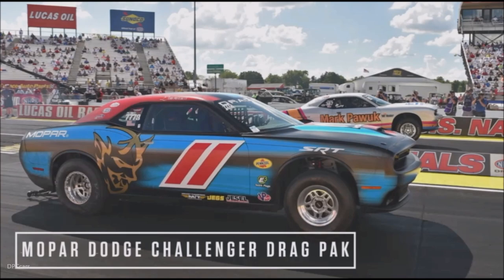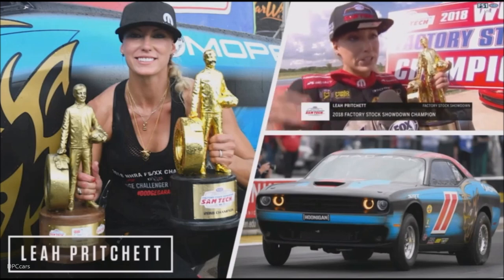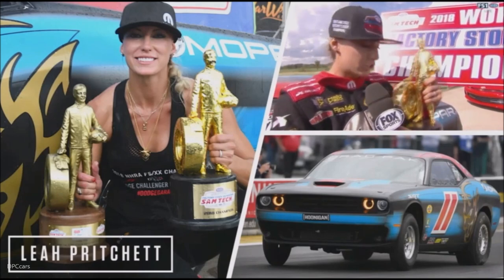Earlier this month, drag racer Leah Pritchard also drove the Mopar Dodge Challenger drag pack to her third consecutive win and clinched the NHRA Factory Stock Showdown Championship. And in fact, that car is sitting right over there — you guys can look at it later.